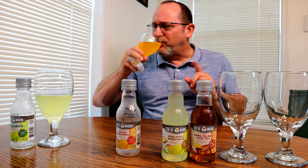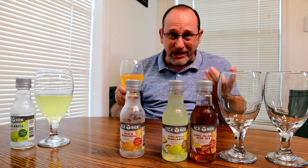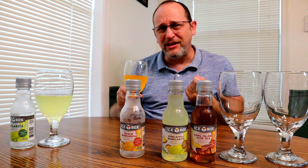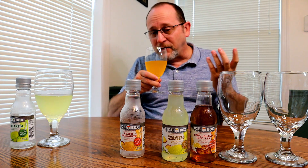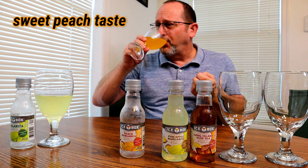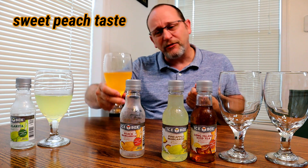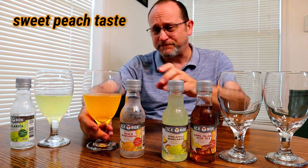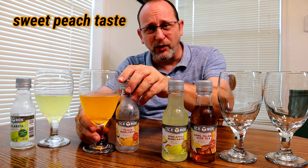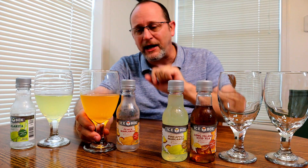Peach. If you ever had a Georgia peach or peach anywhere, the peach smell is very pleasant. And the taste is sweet. Wow, that's pretty pleasant. So far this would be my winner. If I had to pick a winner out of these, the peach flavor stands way out.